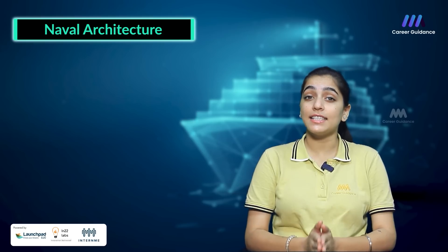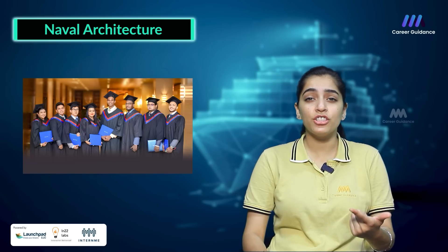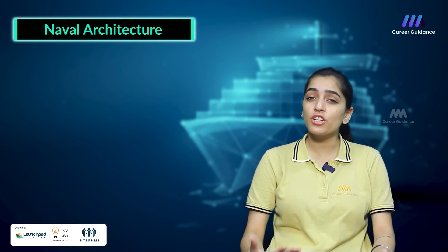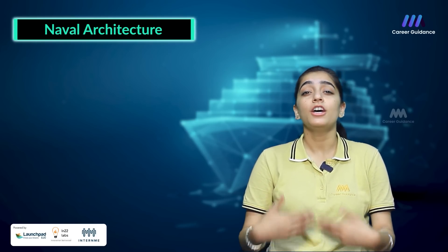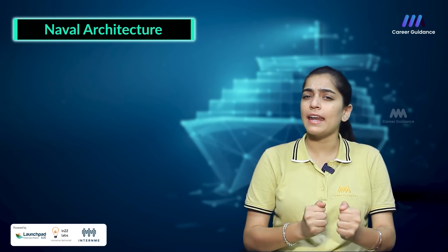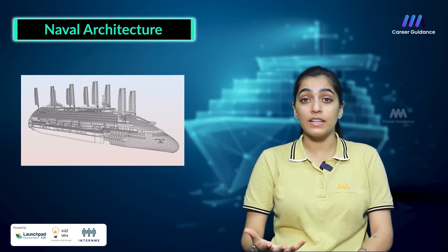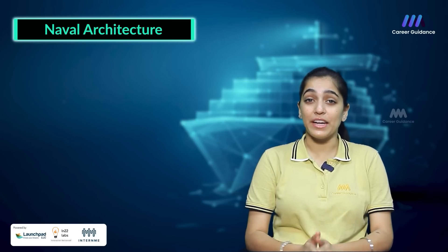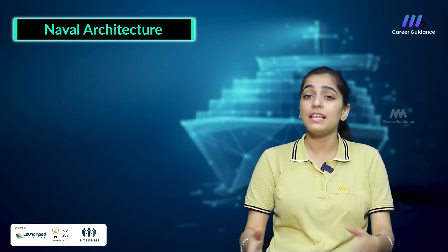To become a Naval Architect, you will need a Bachelor's degree in Naval Architecture, Marine Engineering or any other related field. Some universities offer specialised programmes including internships and hands-on experience in shipyards. Successful Naval Architects possess strong analytical and problem-solving skills, creativity and attention to detail. They are also effective communicators who collaborate with multidisciplinary teams and clients.